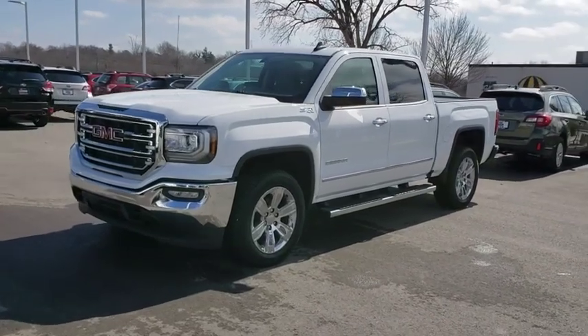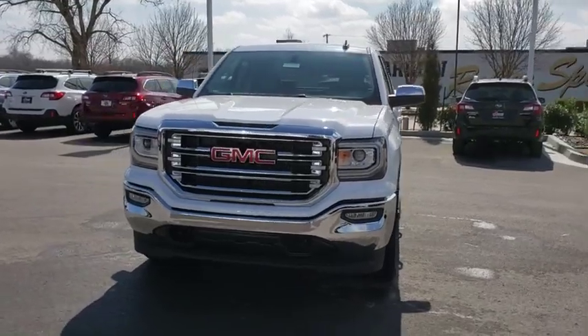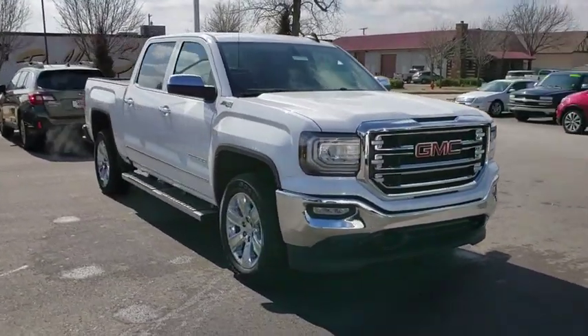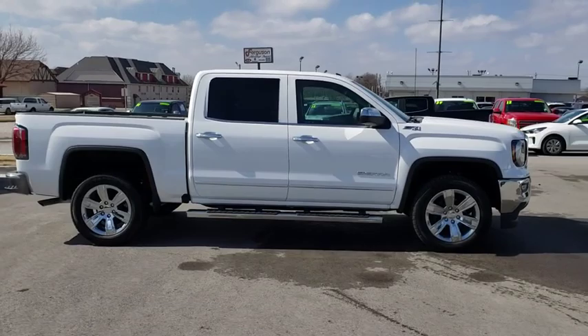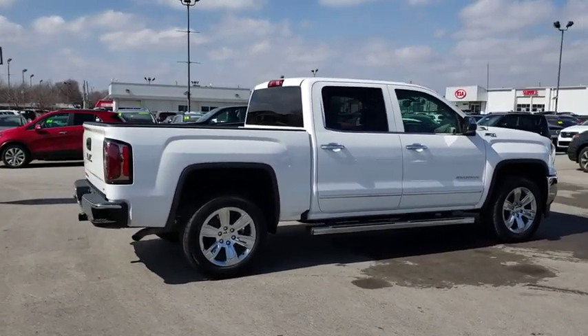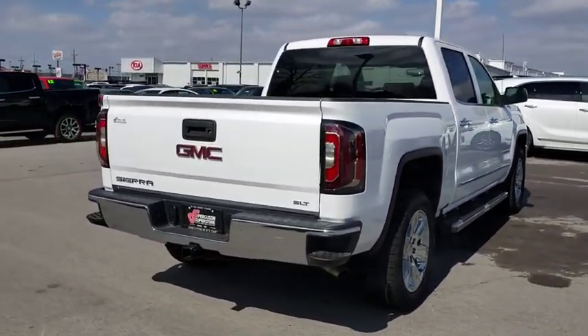The 2018 GMC Sierra 1500. The Sierra 1500 offers a five-star frontal and side crash test rating and a combination of mechanics and aerodynamics that give it better conventional V8 fuel economy than any competitor. The Sierra 1500 now comes with an automatic transmission that combines high max hauling capability with precise control.